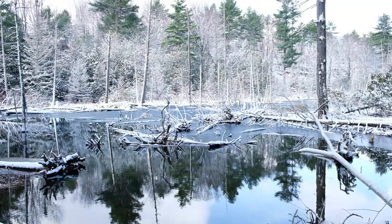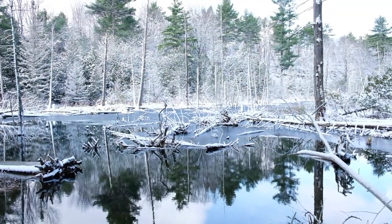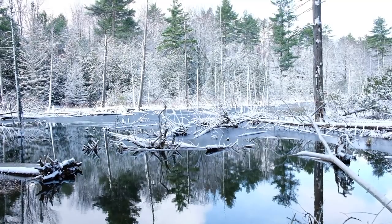Here we are standing at the beaver pond at the Raven Ridge Natural Area. When we think about wildlife habitat, what are animals seeking? They're seeking shelter, they're seeking food, they're seeking mates. As we look at a beaver pond, you see that coming together in one location, where the beaver will cut down the hardwood trees.